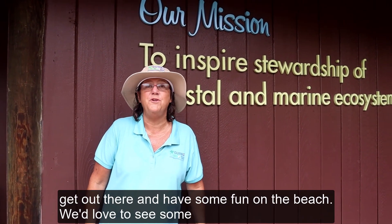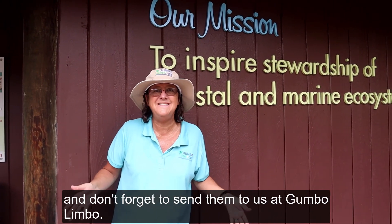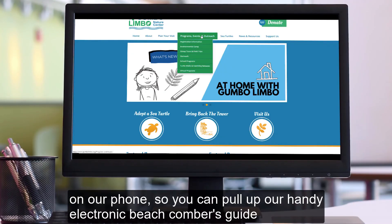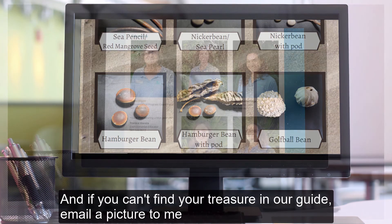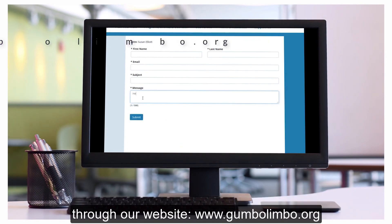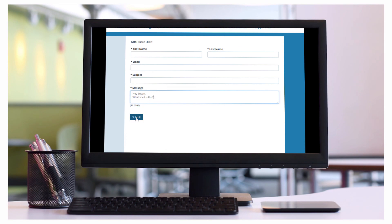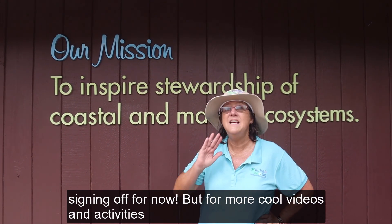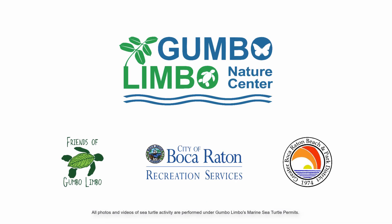Thank you for joining me today. Now it's time for you to get out there and have some fun on the beach. We'd love to see some pictures of your adventure, so go crazy, take some fun selfies, and don't forget to send them to us at Gumbo Limbo. Bookmark Gumbo Limbo's website on your phone so you can pull up our handy electronic beachcomber's guide to help you identify your treasures. If you can't find your treasure in our guide, email a picture to me through our website at www.gumbolimbo.org. We can't wait to see you all in person when we reopen, so please keep checking our website for updates. Follow us on social media. Bye!